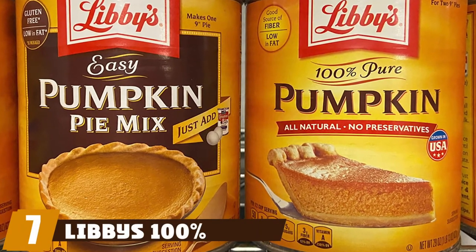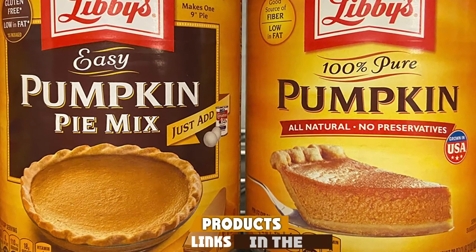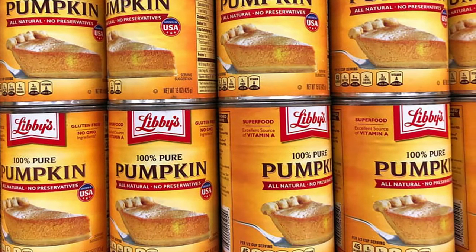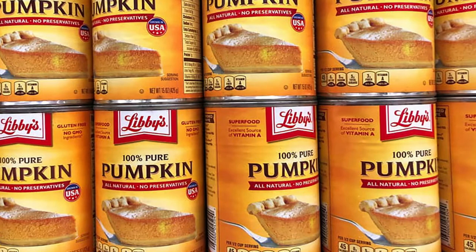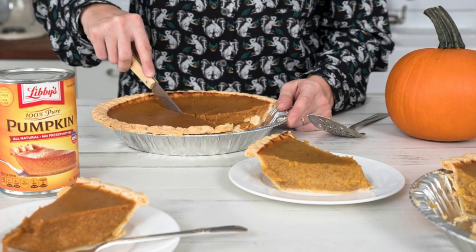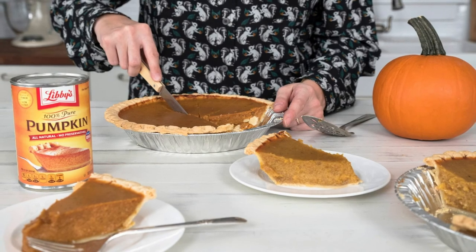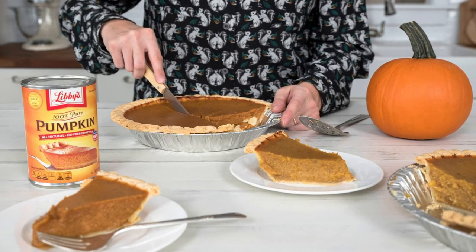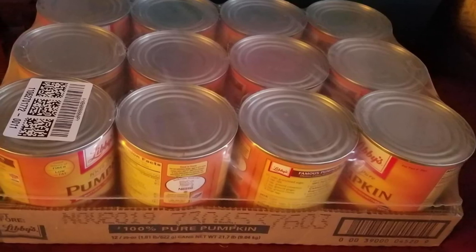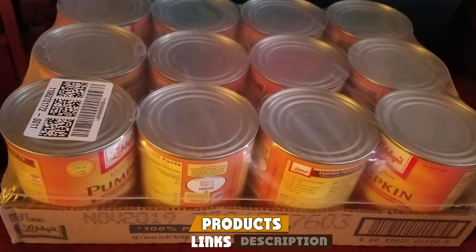Moving on to number seven, Libby's 100% Pure Pumpkin. This is a larger can than usual, containing 29 ounces, which makes it a great choice for households with multiple pets as one can lasts for at least a few days. The pumpkins are grown in Illinois and are scrutinized to ensure they meet company standards before being processed. The secret in this product is the usage of a particular pumpkin variety called Dickinson, which not only packs the usual punch of antioxidants and multiple vitamins, but also has a distinct smooth and naturally sweet flavor that's sure to please even the pickiest palate.